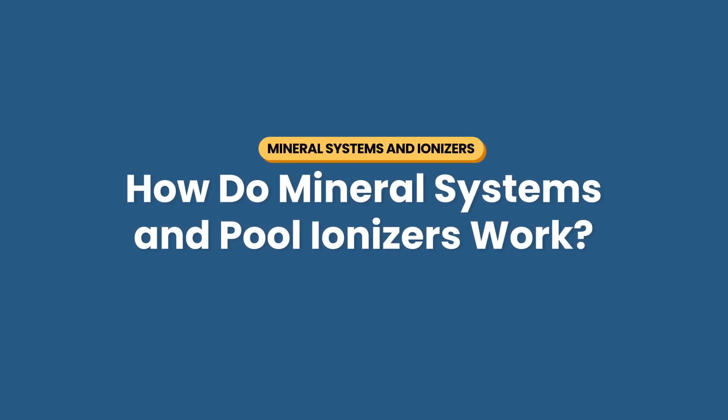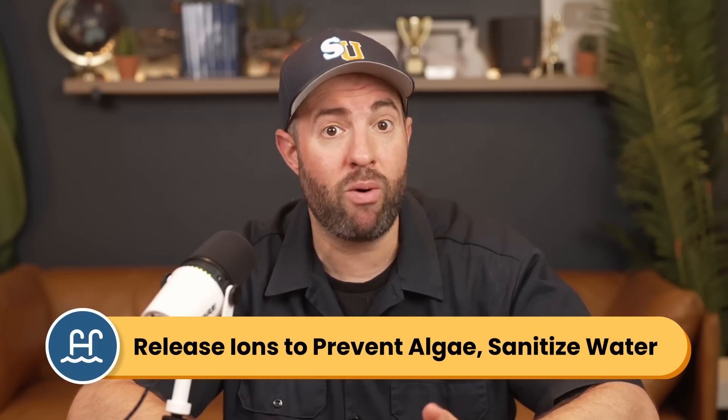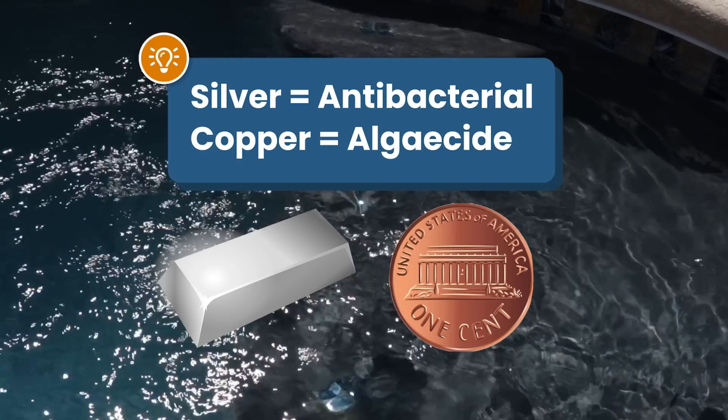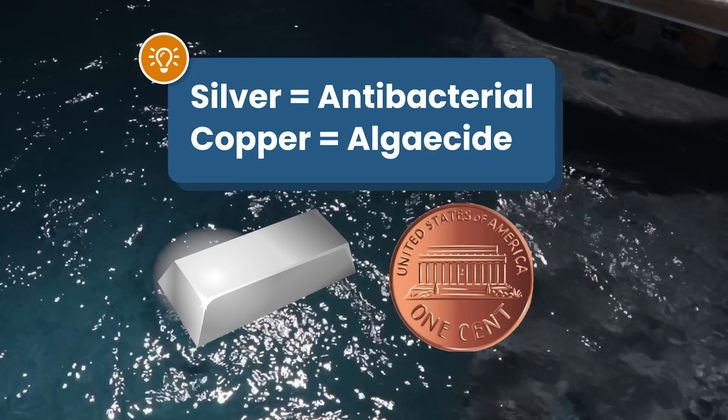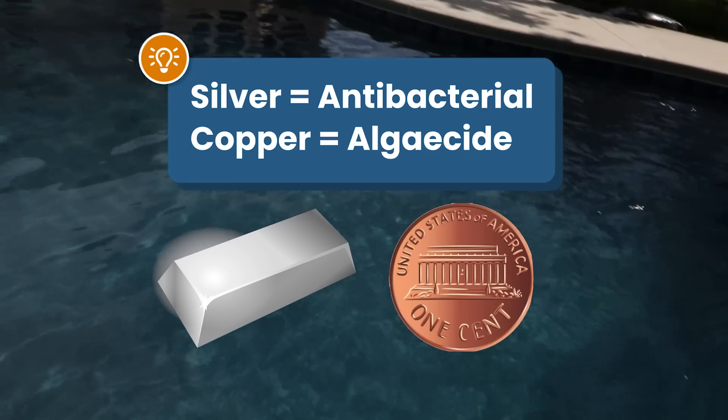First, how do mineral systems and pool ionizers actually work? They both release copper or silver ions into your pool water, inhibiting algae growth and keeping your water sanitized. Silver has antibacterial properties that keep contaminants in check, and copper works as a natural algaecide—that's why you'll see many algaecide products containing copper.